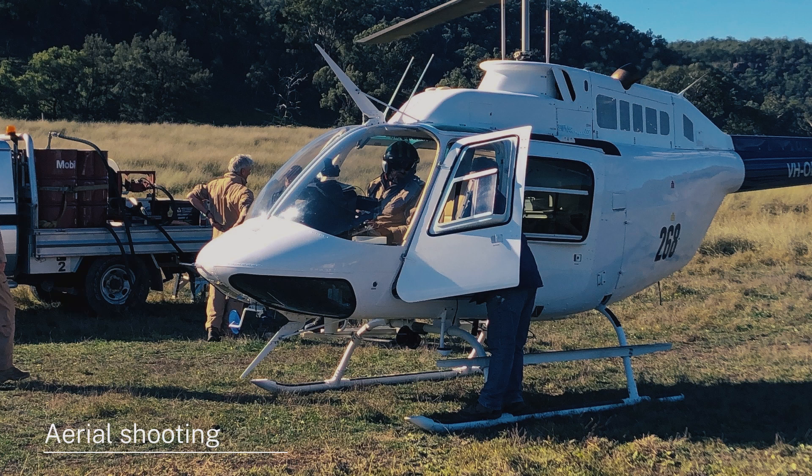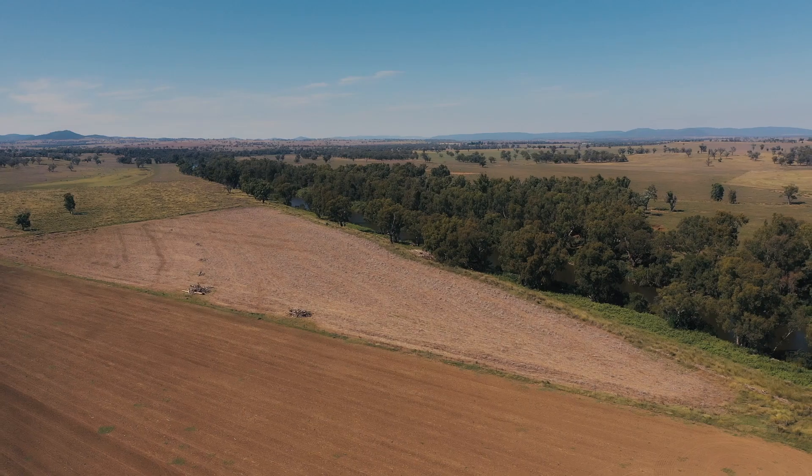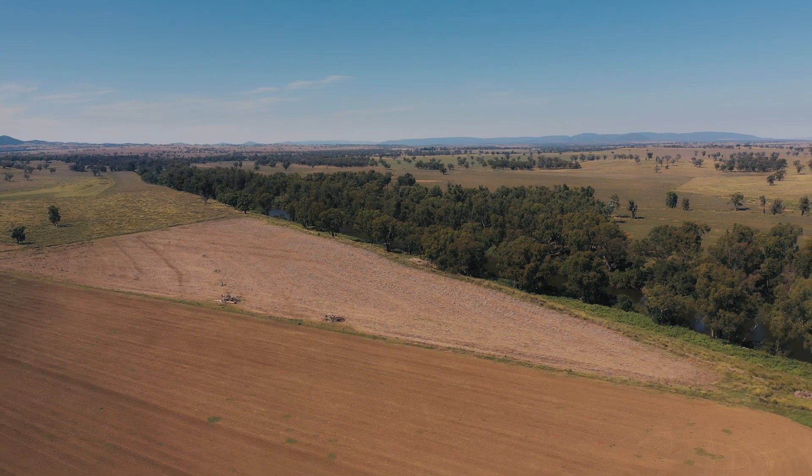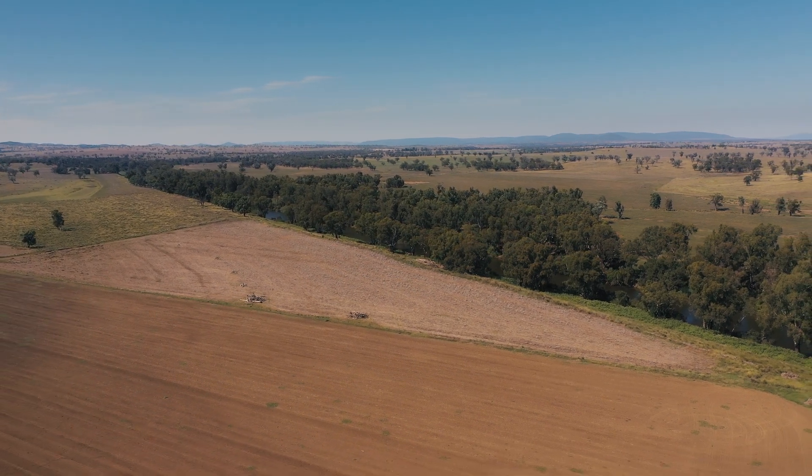Aerial shooting is also a very handy, very good control method. It takes you to where the pigs are — if they're in the crop you can get in there, do your control, and fly around to find where they're living and hiding in the creeks. It's good for a very quick knockdown and can cover a lot of country very fast. It is expensive, but it does knock down the pigs quickly.